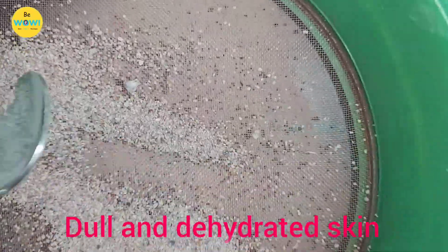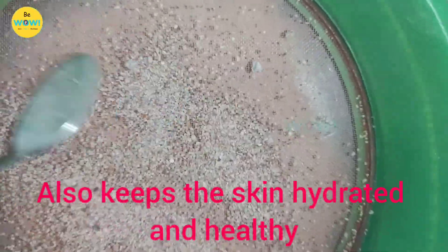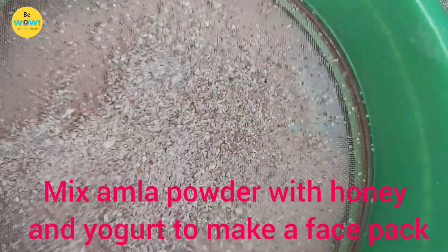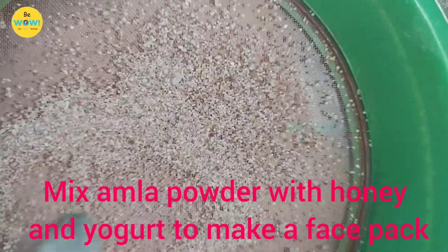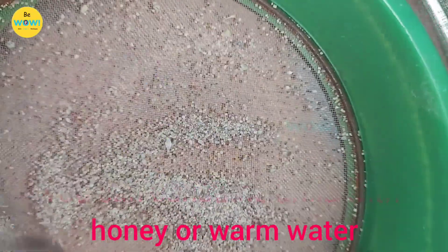If you are struggling with dull and dehydrated skin, add amla to your everyday skin care routine. Amla not only gives glowing skin but it also keeps the skin hydrated and healthy. Mix amla powder with honey and yogurt to make a face pack. Wash it off after it completely dries. You can consume amla with honey or warm water to get a blemish-free and glowing skin.